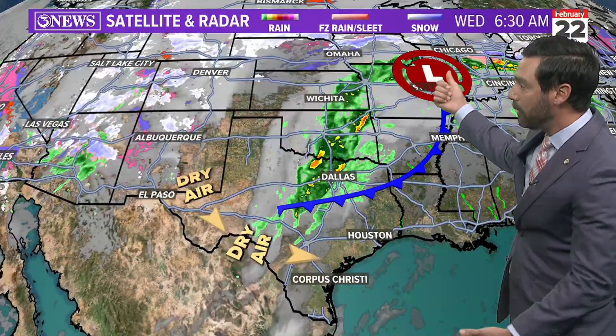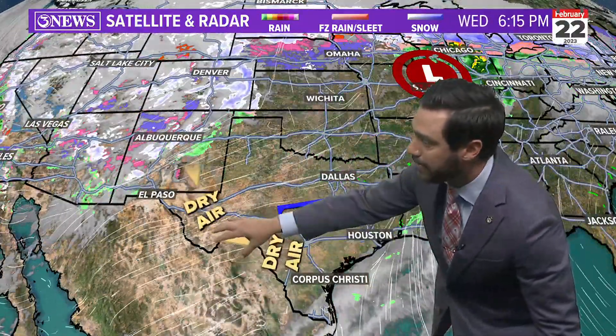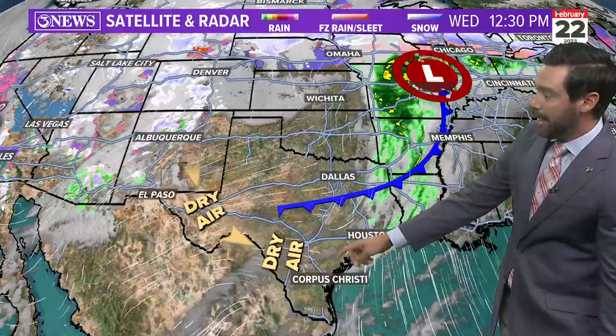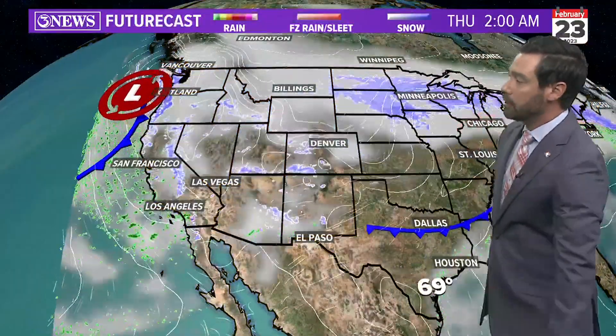The reason today was so warm had to do with the system well to our north. The front is going to stay north of here, but it was close enough to get us into some westerly winds, and that's why temperatures shot up into the middle 90s this afternoon. The next feature that will impact our weather is going to slide down the western coast of the U.S. — it won't be here until early next week.